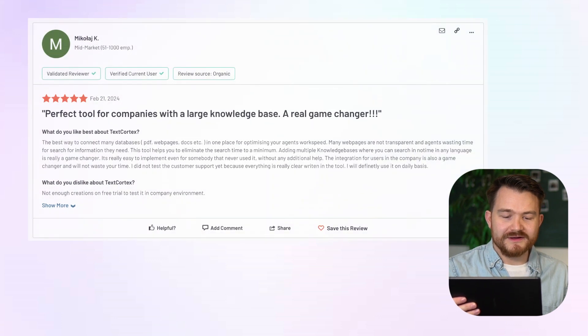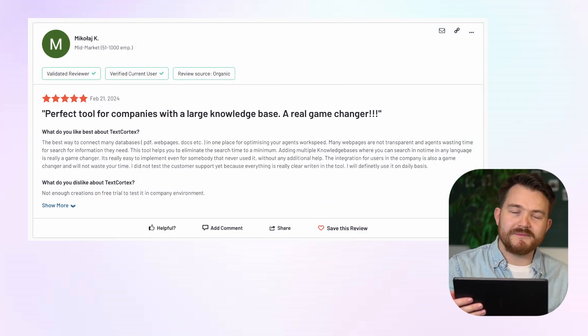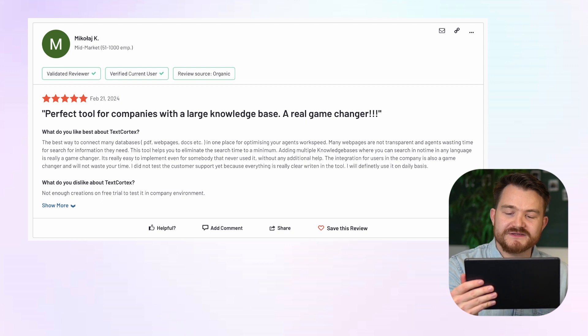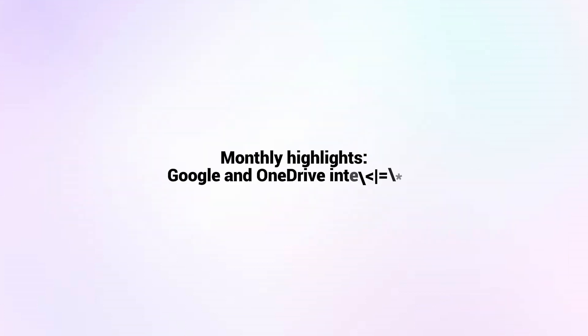The first topic we'll always discuss in these product updates — because we love our users and customers — is the user review of the month. We now have over 1,000 reviews online. For the month of February, there is Mikolai, who said: 'Perfect tool for companies with large knowledge bases, a real game changer. The best way to connect many databases in one place for optimizing your agent's work speed.'